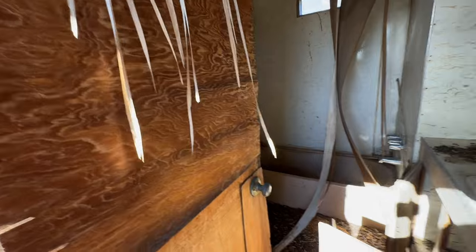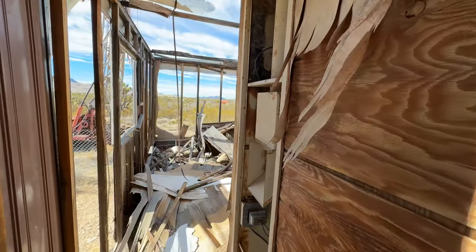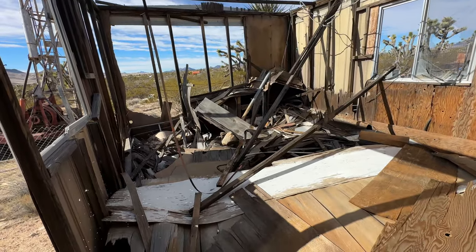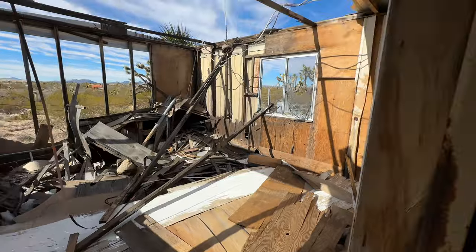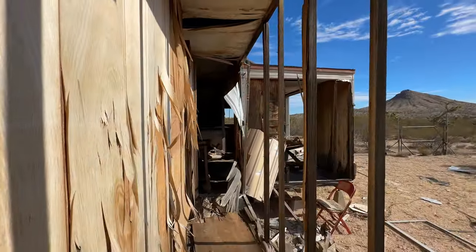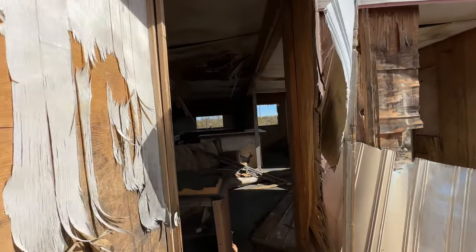Bathroom. Oh, the floor is soft. This must have been the master bedroom — which is no more. It's interesting because it sucks — there's no paperwork of any sort to see how long ago this has been here.